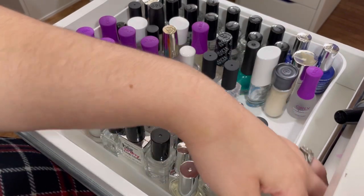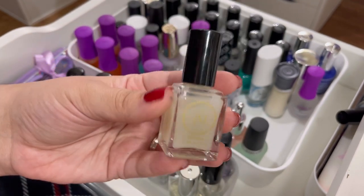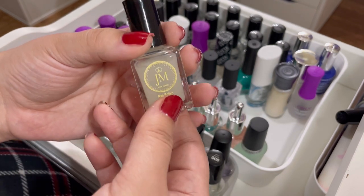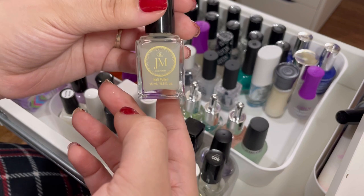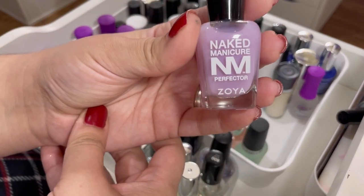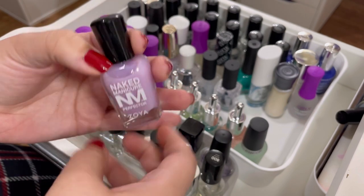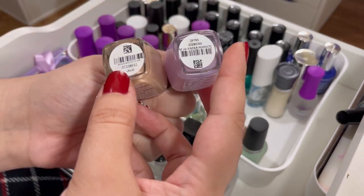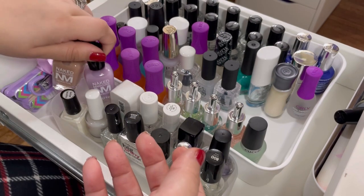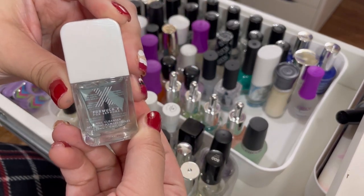Next up I have the Jesse Monroe matte top coat — so I was wrong about only having three matte top coats. Here's another one. I'll go ahead and declutter this one too, even though it's so hard — I want to keep everything. Then I have the Zoya Naked Manicure Perfecter — this helps with staining and I definitely want to keep it. I have another one as well, the nude perfecter. I really like Zoya stuff, so I'll definitely be keeping these.